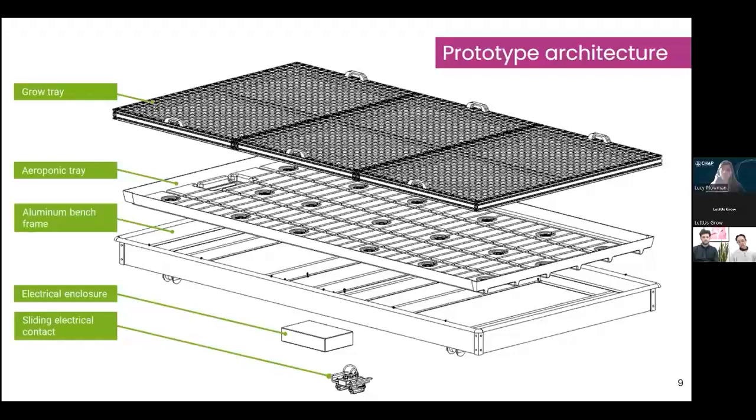The grow trays were bespoke designed for Stockbridge's operations and requirements. In aeroponics, crops sit suspended above the base of the aeroponic tray, allowing roots to grow downwards into a zone filled with nutrient-dense mist. We also have an IP-rated small electrical enclosure connected to a sliding electrical contact, which ensures that wherever the bench is rolled along its path, there's always a power supply to the atomizers to allow mist to be generated within the bench.